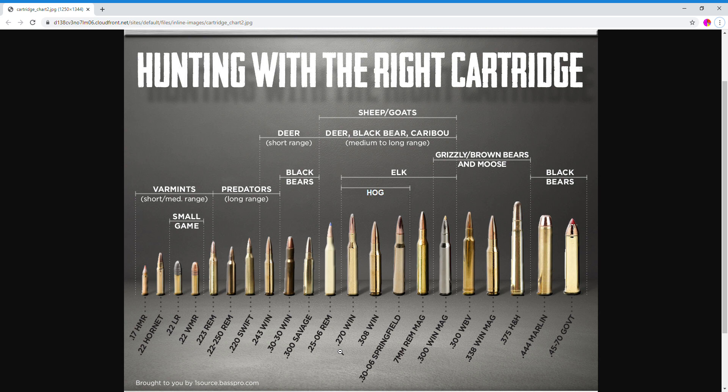One that's not listed on this chart is the 6.5 Creedmoor. It was designed more for competition shooting — it does really well at thousand-yard target shooting. You could obviously take down some small game with it as well. I found it odd that it wasn't listed here, maybe because it's not intended for hunting. The 6.5 Creedmoor was $1.00 per round.